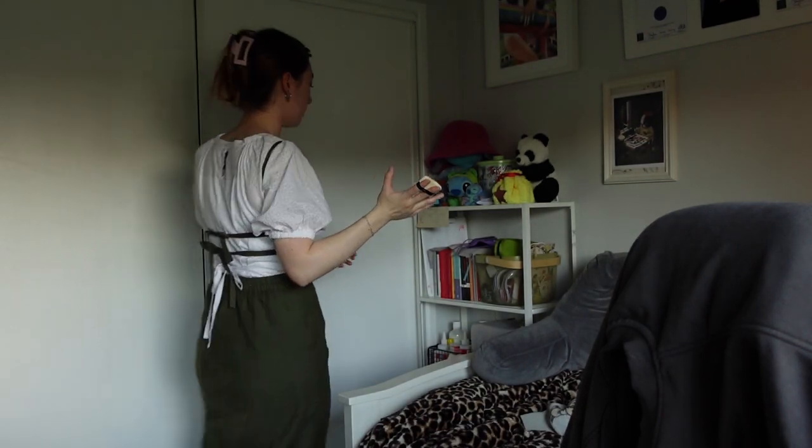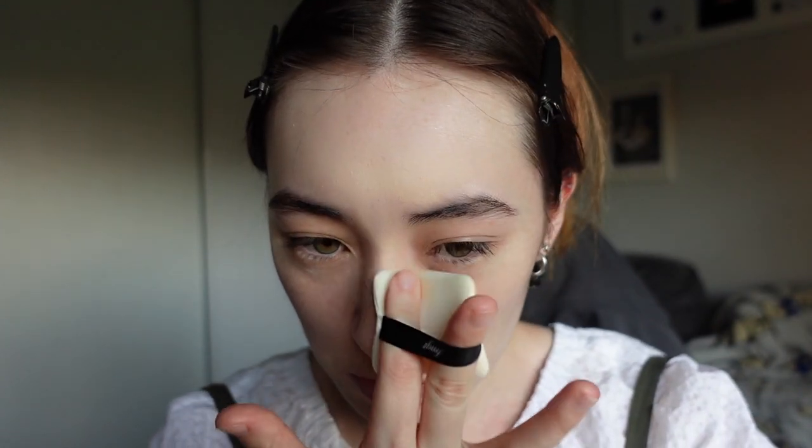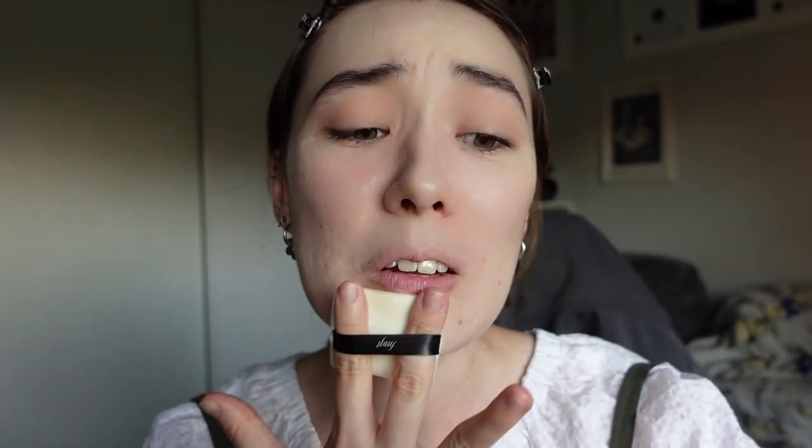I probably should have got a mirror. Beauty Blender is still nowhere to be found - where is she? I probably should have just used the normal foundation. I look like I'm getting really white. Okay let's see. This thing looks very white.